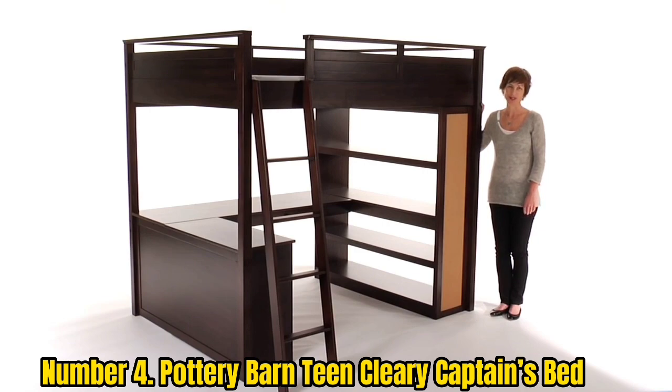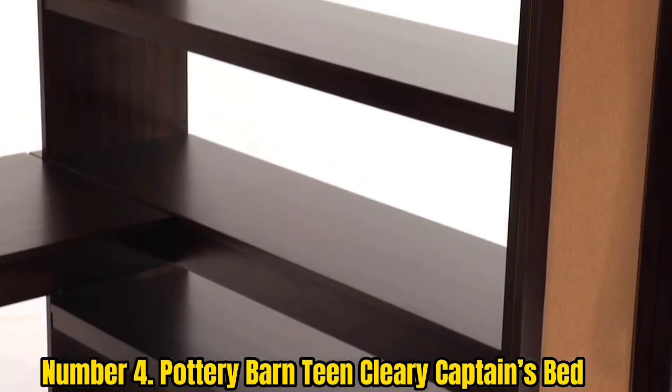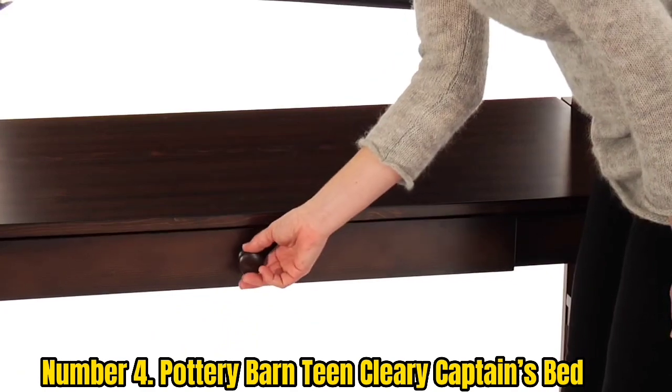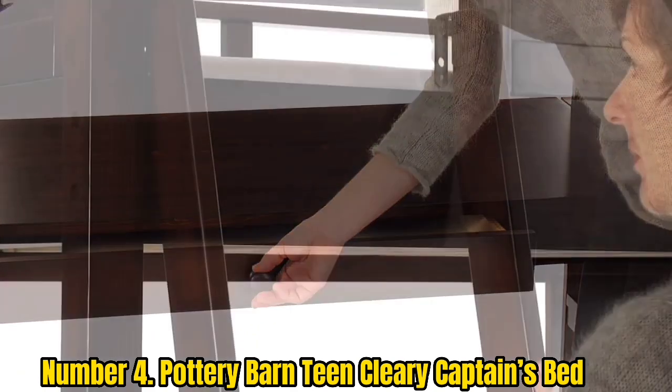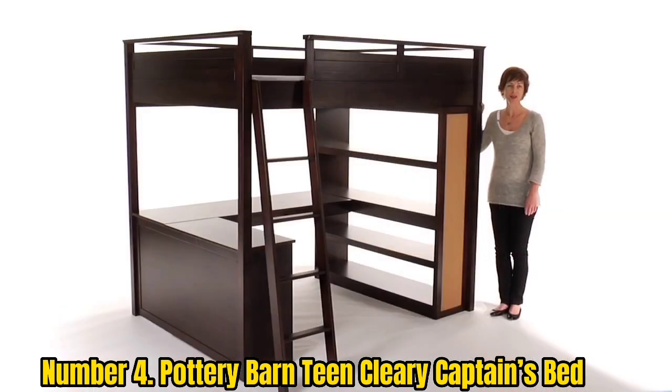Number 4: Pottery Barn Teen Cleary Captain's Bed. Lofted beds are ideal for small spaces, as they raise your mattress high off the floor, giving you more storage space underneath. The Cleary Captain's Bed is 31 inches tall, giving your mattress some serious height. Its base includes five drawers and two pull-out workspaces, eliminating the need for a dresser and desk.